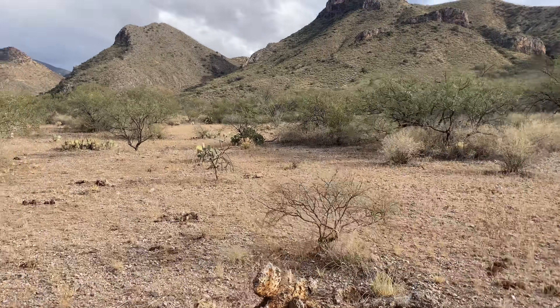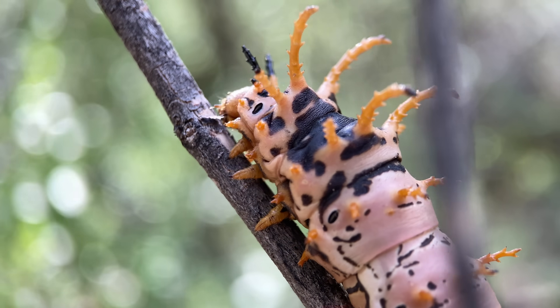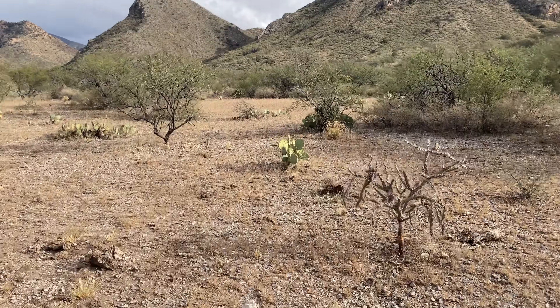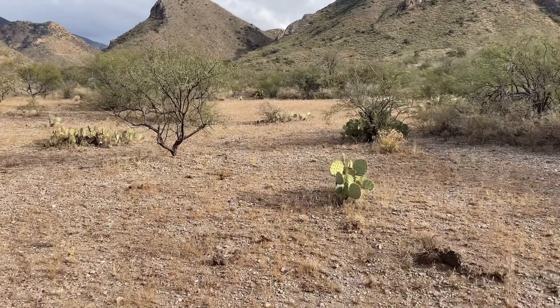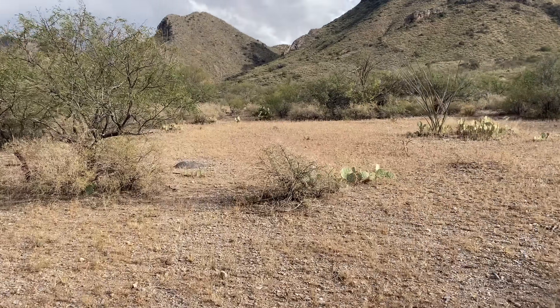Today we are in the mountains of southern Arizona looking for the splendid royal moth caterpillar, scientifically known as Citharonia splendens. This is one of the most spectacular species of caterpillar that can be found in this state, and in my experience they aren't all that common, so I'm only looking to find a couple.